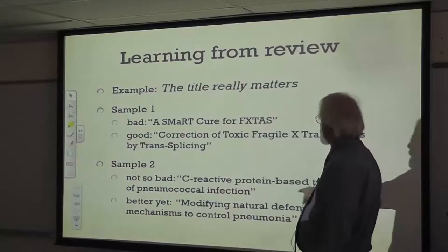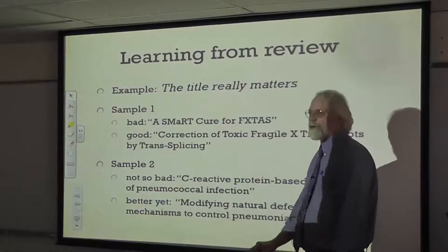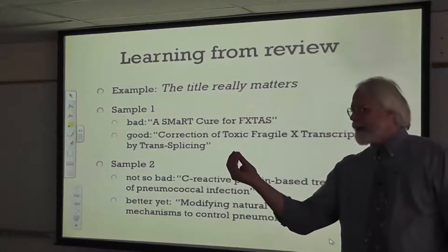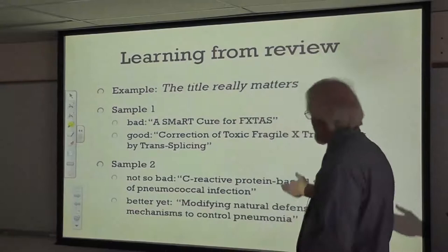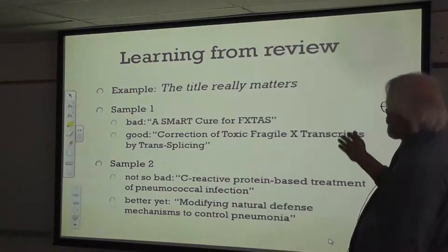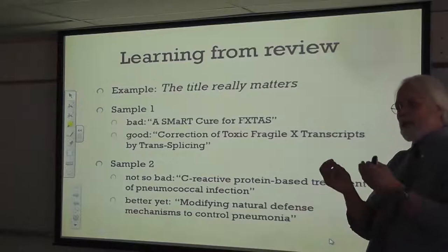Another example: 'C-Reactive Protein-Based Treatment of Pneumococcal Infection' is a decent title, but I worked with Dr. Agarwal and we modified it to 'Modify Natural Defense Mechanisms to Control Pneumonia.' That has real grab to it because it's accessible to everybody. You've got to know what C-Reactive Protein is to understand the first version, but with the revised title, everybody says: oh, I'd like to do that. It doesn't matter whether you're a lay person or a scientist — you say yes, I'd like to control pneumonia. With our more generalized audience for the RDC grant, a more generalized title is usually better.